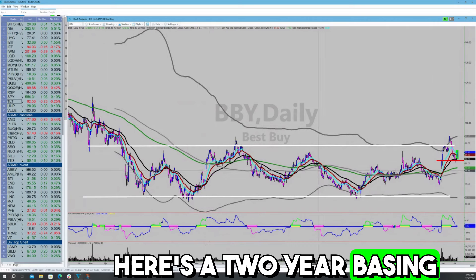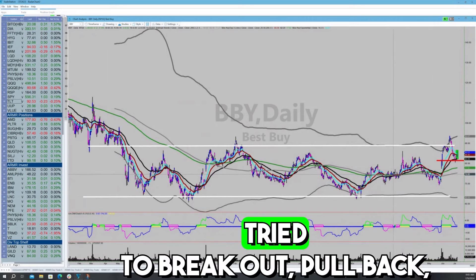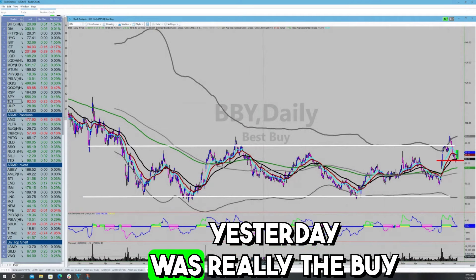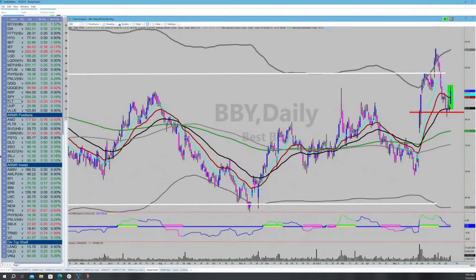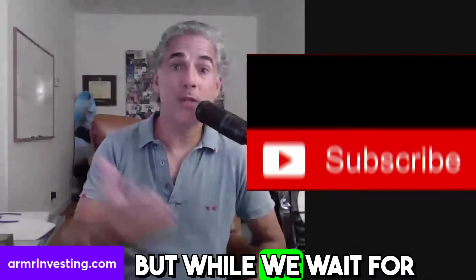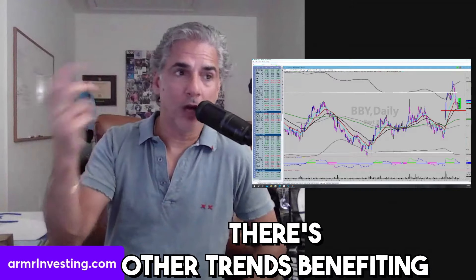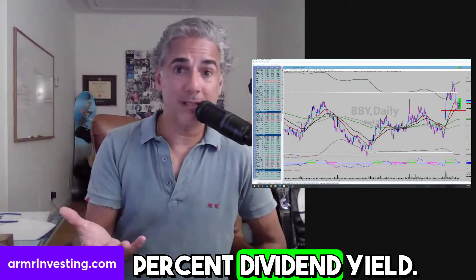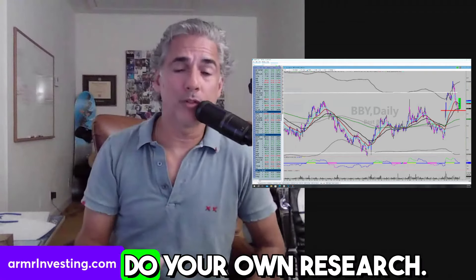Here's a two-year basing structure on Best Buy. It tried to break out, pulled back, found support. The 50-day moving average yesterday was really the buy trigger day, with the low of the 50-day as the stop. Something for your whiteboard — do your own research. While we wait for that upgrade cycle, there are other trends benefiting the stock, and it pays a dividend yield of 4.5%. Something to think about. Put it at the top of the whiteboard and do your own research.